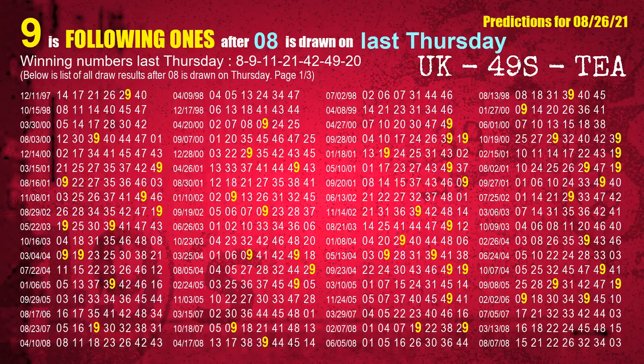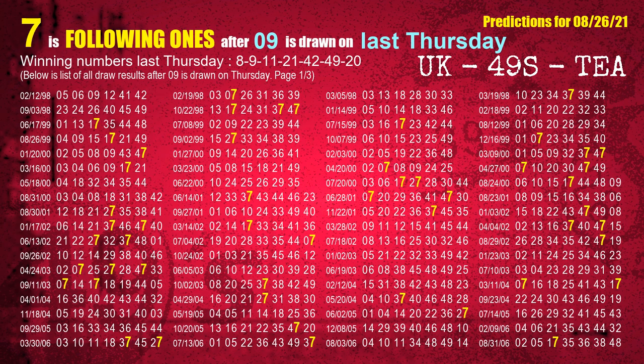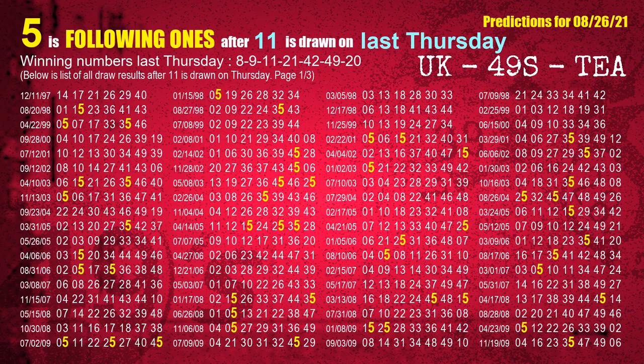After calculating following ones with today's result, we now find out following ones through the result of the same day last week. The first winning number last Thursday is 08. We list all draw results which are one week after a Thursday draw with 08 as a winning number. The most frequently following units digit is 9 when 08 is the winning number on last Thursday. The second winning number last Thursday is 09. The most frequently following units digit is 7 when 09 is the winning number on last Thursday. The third winning number last Thursday is 11. The most frequently following units digit is 5 when 11 is the winning number on last Thursday.